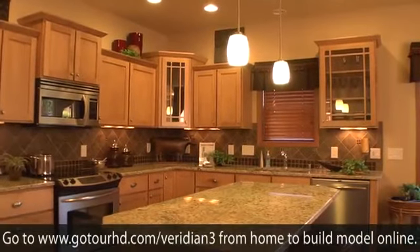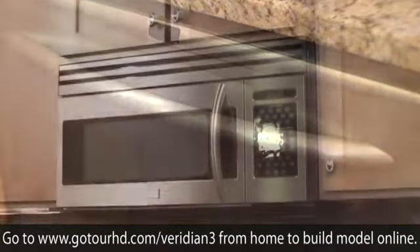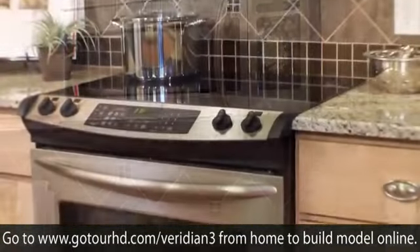In the gourmet kitchen are handsome granite countertops, designer Kichler lighting, custom maple cabinets, Kohler fixtures, and stainless steel appliances.